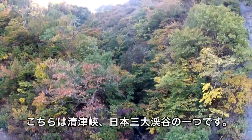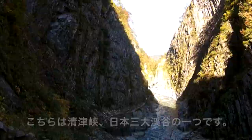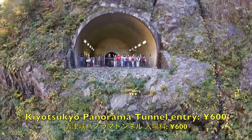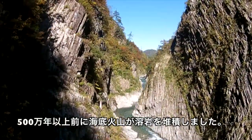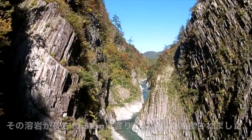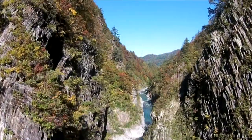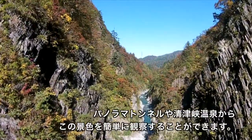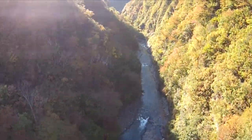This is the Kiyotsukyo, one of the three largest canyons in Japan. The Kiyotsugawa cuts twelve and a half kilometers of canyon out of lava deposited more than five million years ago by undersea volcanoes. Enjoy the Kiyotsukyo at your own pace from the specially built tunnel, or from one of the hot springs at the mouth of the canyon.